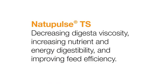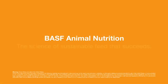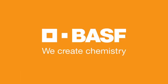NatuPulse TS: decreasing digestive viscosity, increasing nutrient and energy digestibility, and improving feed efficiency. BASF. We create chemistry.